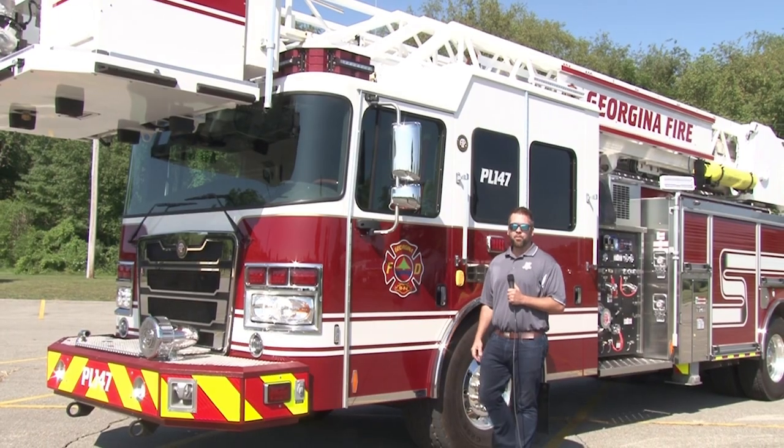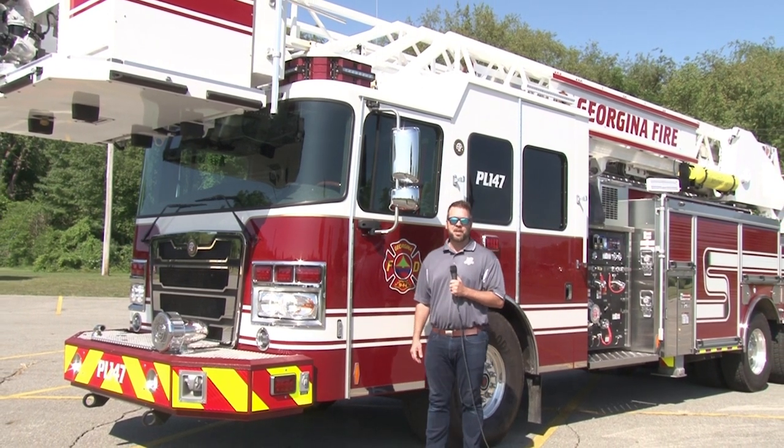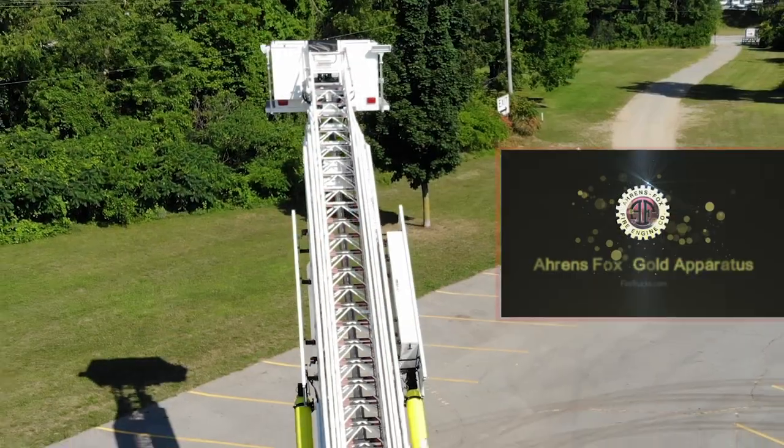This AF1 104-foot platform has finished testing and will soon be on its way to the Georgina Fire Department in Georgina, Ontario.